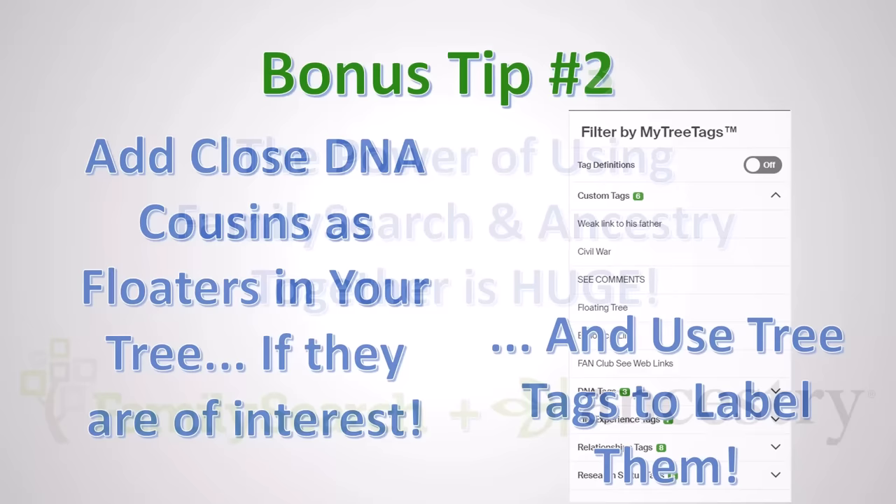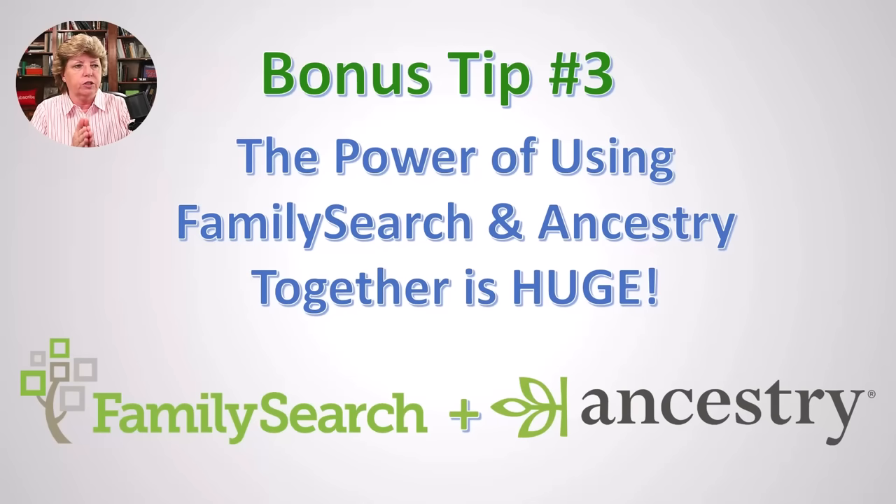Bonus tip number three: the power of using FamilySearch and Ancestry together is huge — this is my number one standard practice. I build my tree on Ancestry, do reasonably exhaustive research there, and then do it again on FamilySearch. A lot of the records may overlap, but there are many differences. The algorithms work differently, and indexers may have typed things differently when reading census records — one may have misinterpreted the spelling of a name and the other got it right. Search both places all the time.